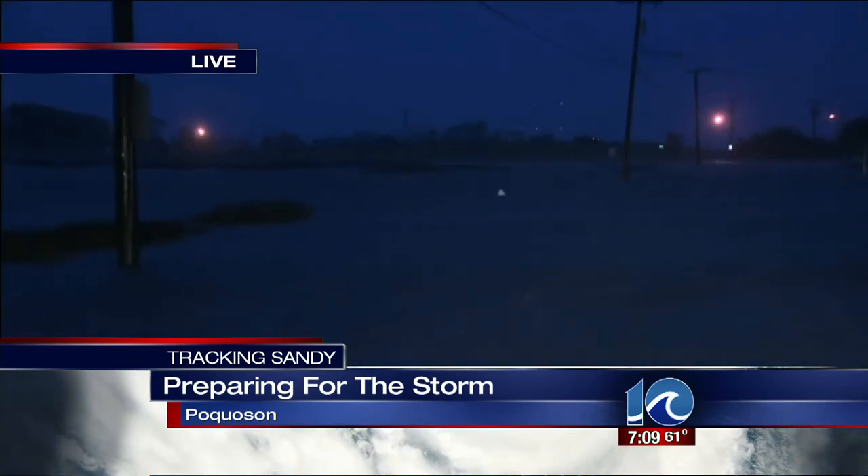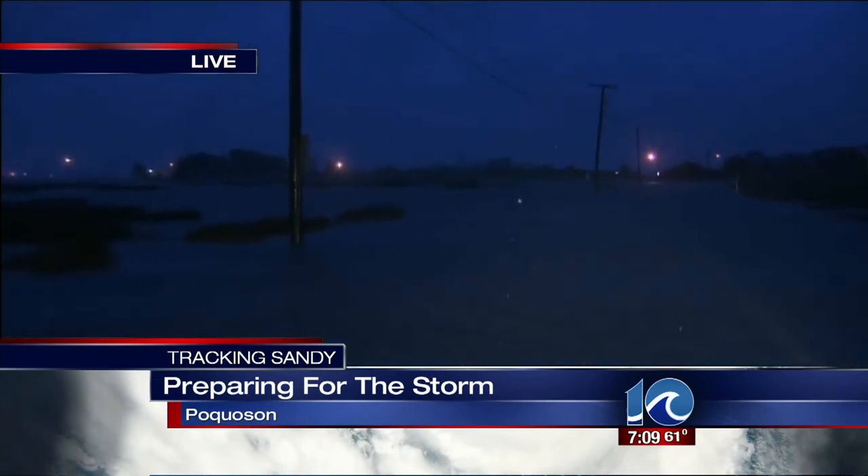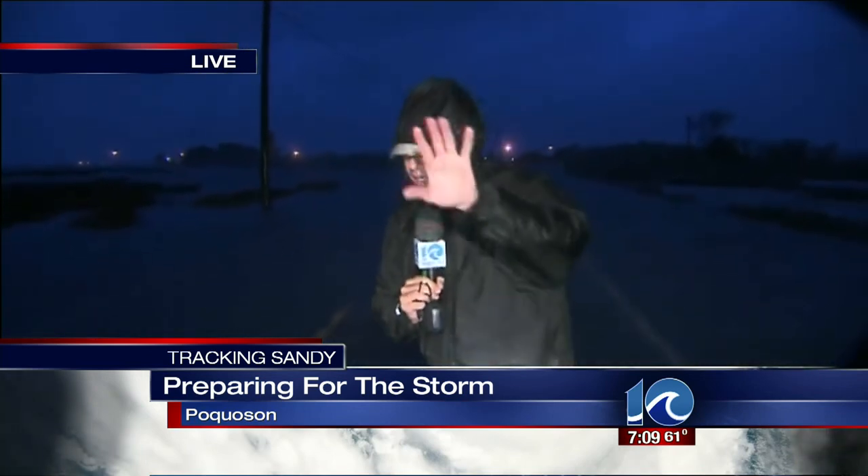Obviously flooding is the big concern — you can see it's coming up. We're actually going to back up here a little bit because I'm not sure we're in a good spot. We'll give you a live report coming up in about a half an hour, but for now that's the latest here in Pocosin. Now back to you guys.